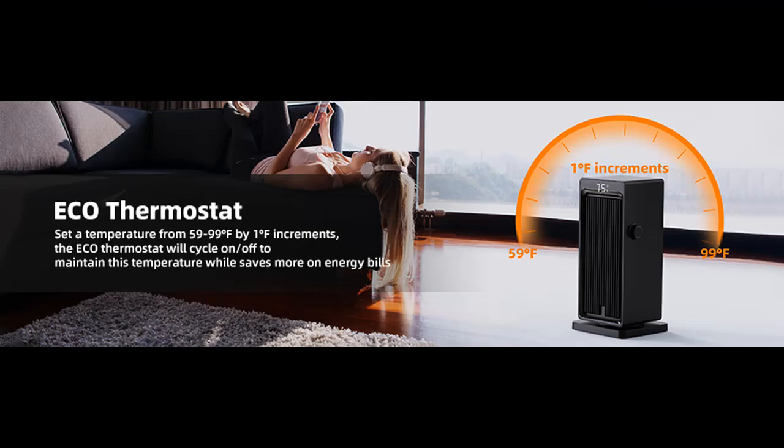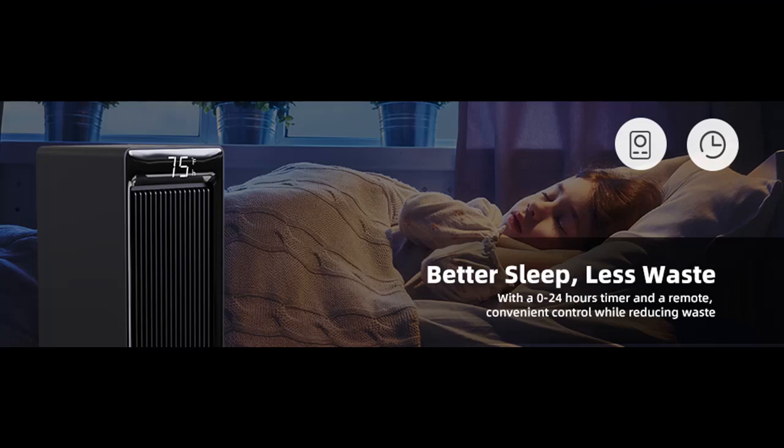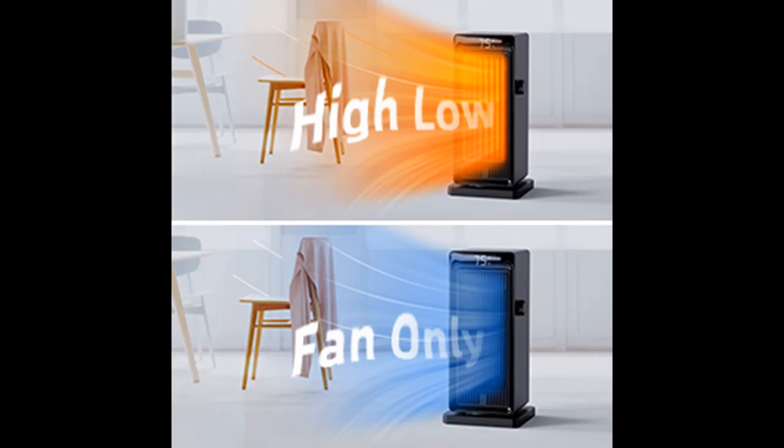Unlike other heaters that only have 70-degree oscillation, the Sanvendor Space Heater is designed with 90-degree oscillation, meaning warmth can be distributed to more areas. This electric heater also has a louvered air outlet design, and you can freely adjust the up and down air direction with the knob on the side. The 90-degree oscillation plus up and down adjustment will greatly meet your heating needs.